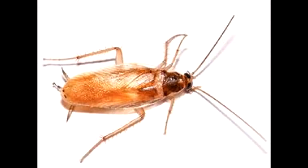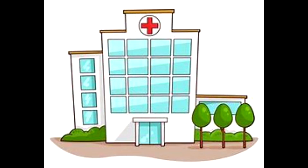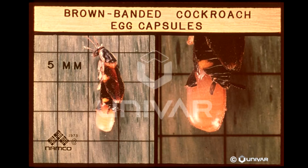Fertile eggs appear greenish and shortly before hatching, the eyes are visible. Females produce about 14 egg capsules during their lifetime, with each capsule measuring 4 millimeters by 2.5 millimeters — the smallest of all common species — averaging 18 eggs in each capsule. Eggs hatch in about 50 to 75 days, and the adult female may typically live about 200 days.